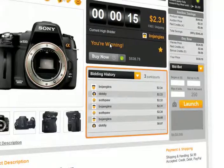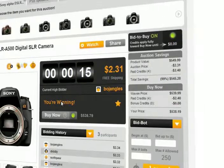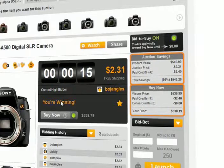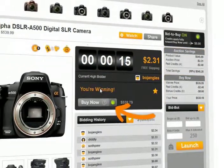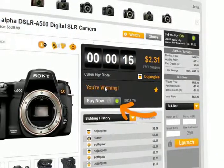The Bidding History panel allows you to see the other participants in the auction. On the right, you will see the Auction Savings and Buy Now panels. These are updated in real time, so you always know how great of a deal you are getting. The Buy Now button enables you to purchase the product at Wavy's lowest price online at any time, with or without bidding.